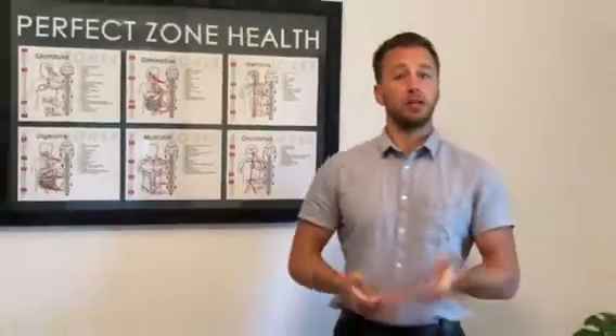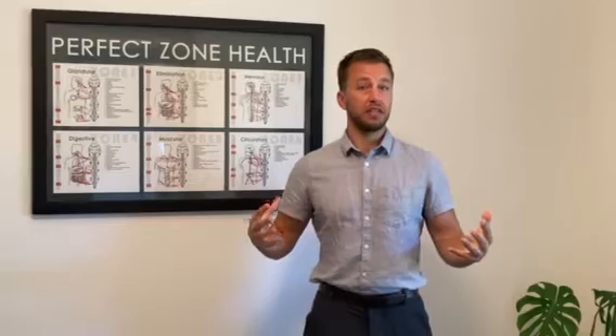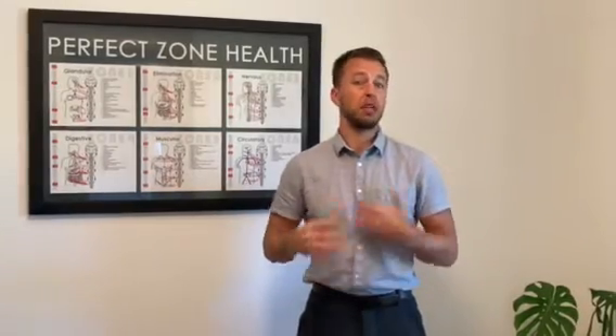Next time we're going to go more specifically and start to talk about different conditions and how each of the zones can play a part in helping you heal. Thanks so much for watching. If you have any questions, put them in the comments below. If you'd like to talk to us or schedule, give us a call at the office. We've got CameronRudin.com which can give you all the information. See you next time.